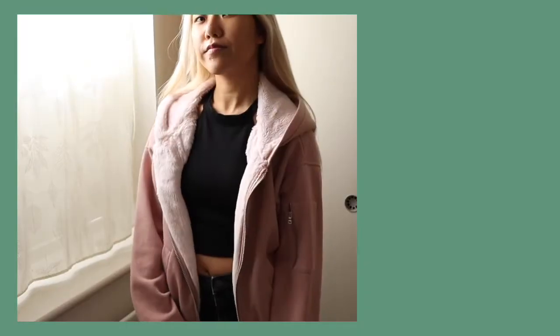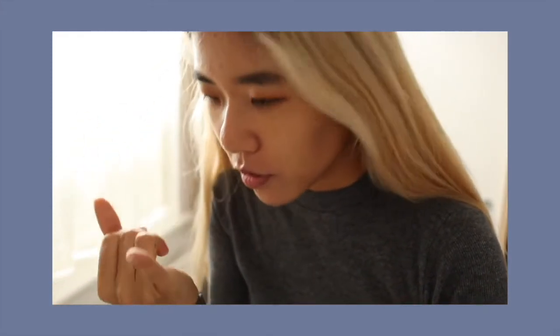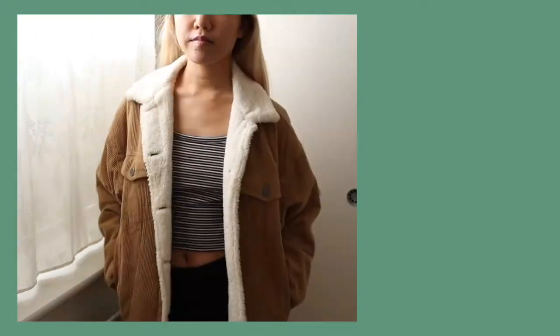My favorite hoodie — this one is definitely mine. These are some Uniqlo heat techs — I'm not putting these on. I've just realized that my wardrobe is so boring compared to other people's videos; it's just plain basics, more plain basics, or really old clothes. I just found some love hearts in my pocket!